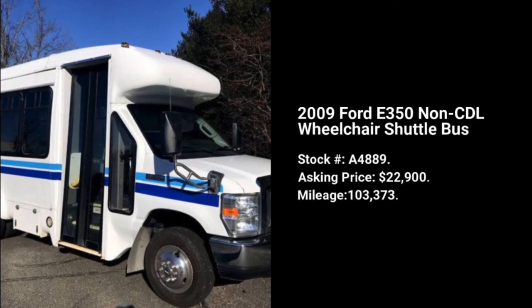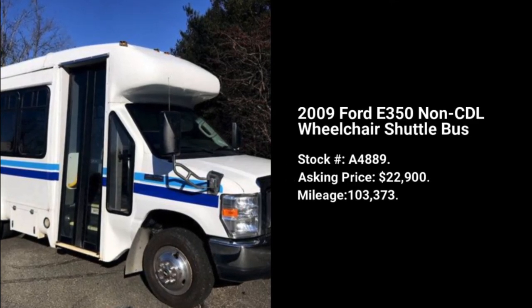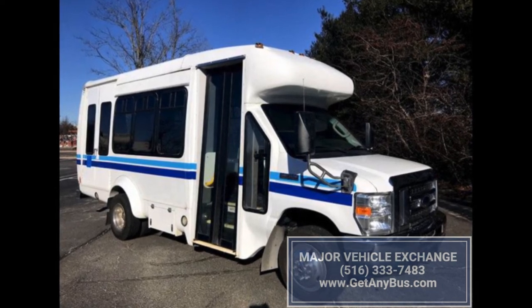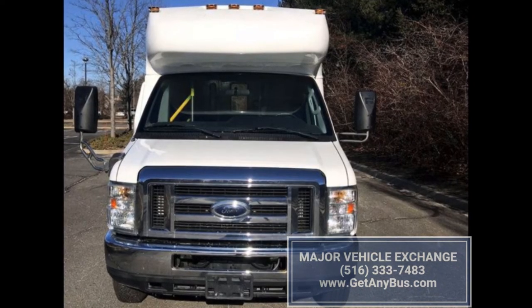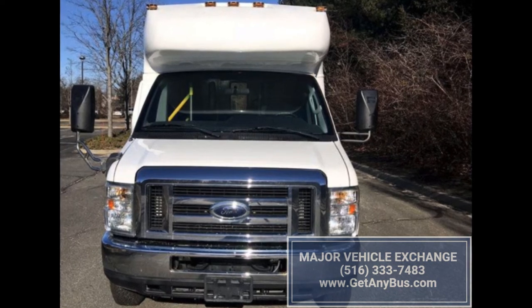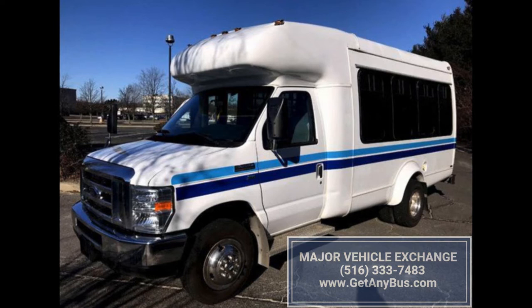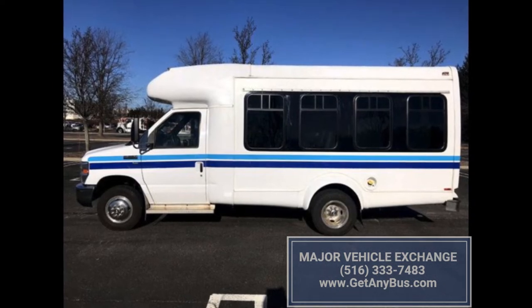Affordable Used Buses with Wheelchair Lifts Available. With the number of senior citizens increasing as the population ages, the demand for vehicles and buses with wheelchair lifts has increased. Also, individuals who are not physically fit require a wheelchair for transporting them from one place to another.